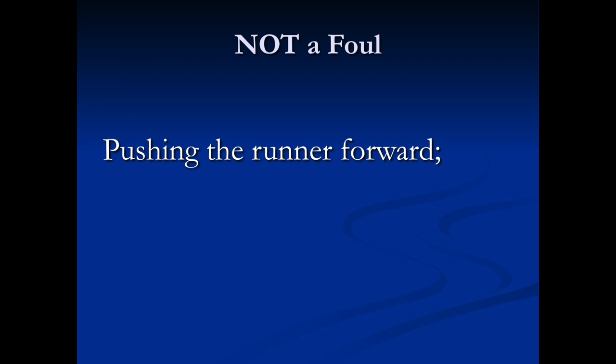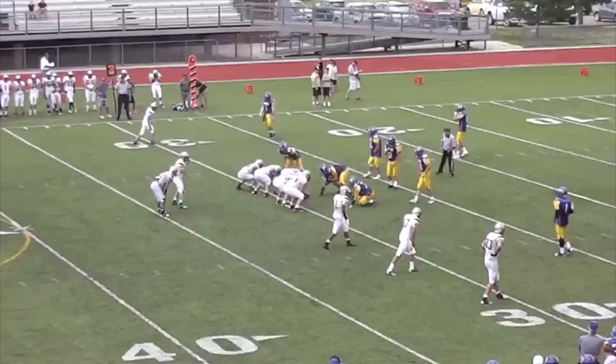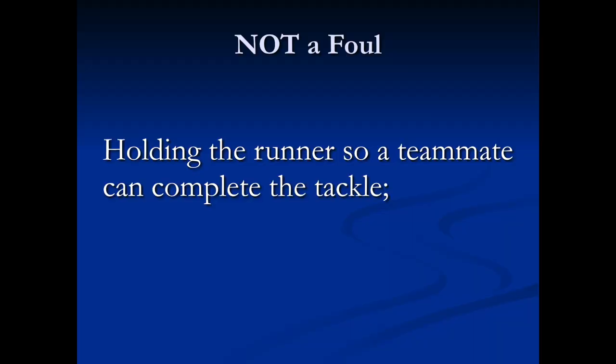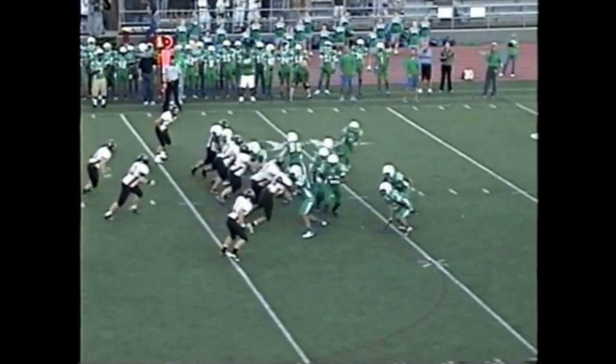Additionally, the following are not fouls: pushing the runner forward — in this video, the runner is grabbed by the collar, then wrapped up and pushed forward; holding the runner so a teammate can complete the tackle — in this video, the runner is grabbed by the collar while a teammate completes the tackle.